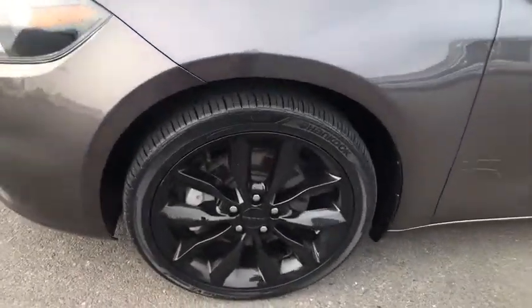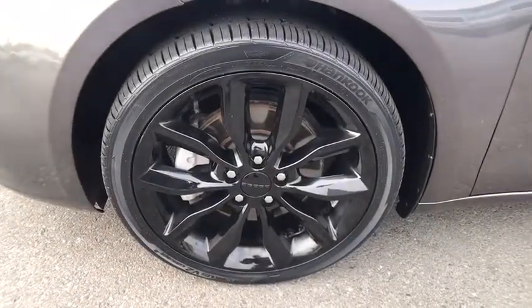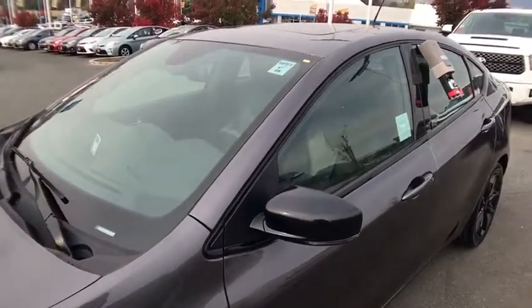Auto-off headlights, AM-FM stereo radio, rear defrost, universal garage door opener. Come take a test drive today.